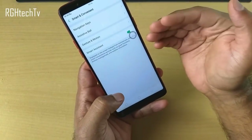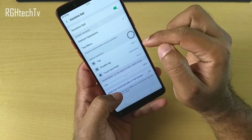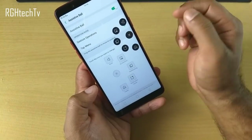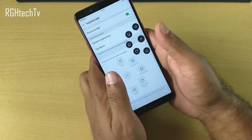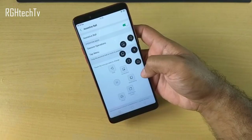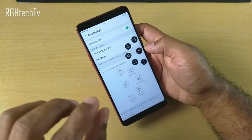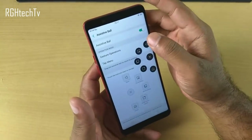Alternatively, you can use the assistive ball as a menu button. Tapping it gives a menu where you can take a screenshot, access multitasking, or pull down the notification tray — so you don't have to reach to the top of the screen. It's up to you whether to use it as a menu or as a back, home, and multitasking button.